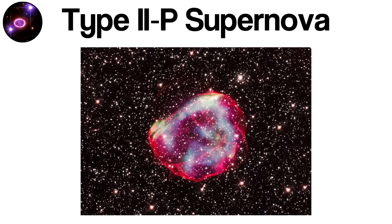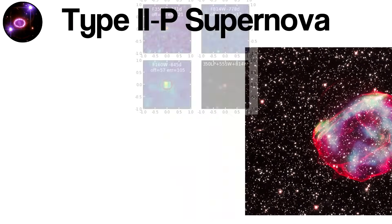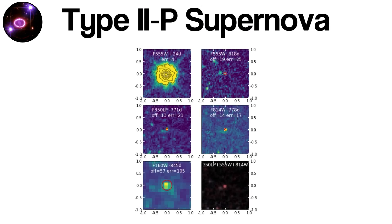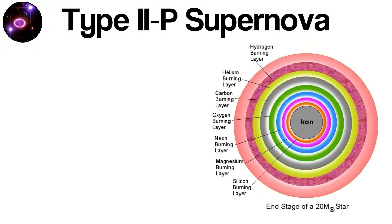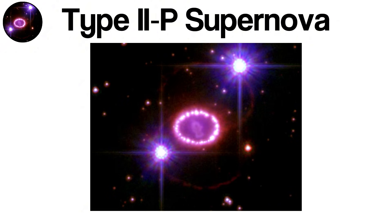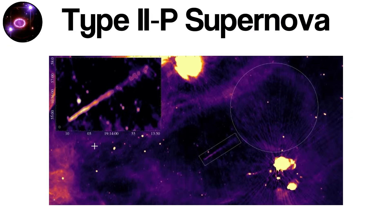This plateau reveals important clues about the star's inner structure and the physics of its explosion. Stars that lead to Type IIp supernovae still retain much of their outer hydrogen envelope at the time of collapse. Over millions of years, such massive stars burn heavier elements in their cores. When iron begins to dominate the core, fusion halts — iron cannot produce energy through fusion. Without an energy source to support it, the core collapses under gravity in less than a second. Protons and electrons are crushed together to form neutrons, releasing a shockwave that races outward and expels the star's outer layers into space at tens of thousands of kilometers per second.